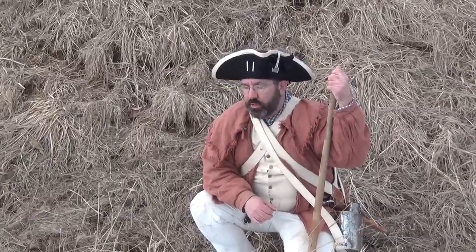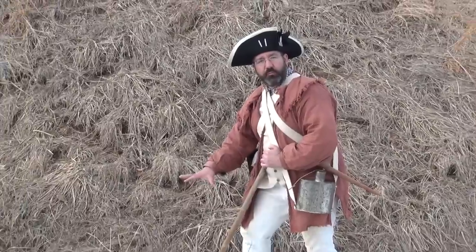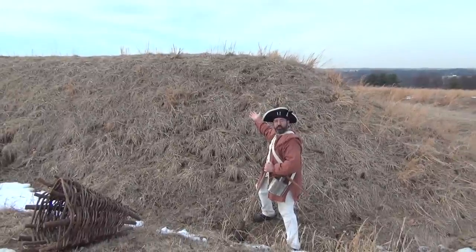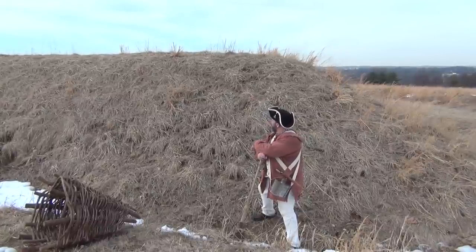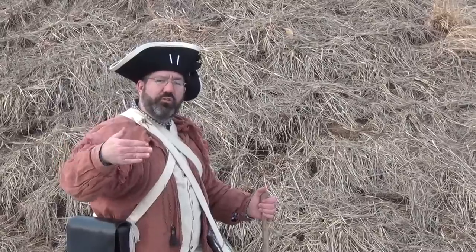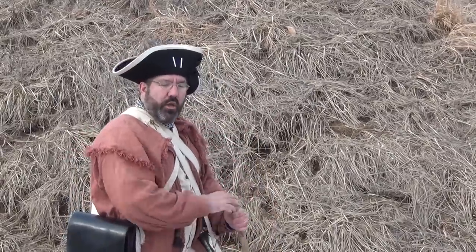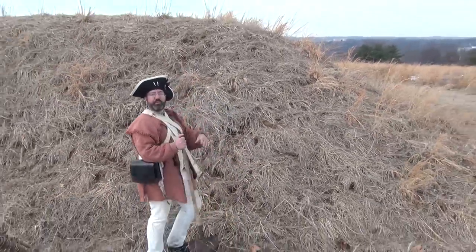In the 1700s, when you built entrenchments, yes, you dug a trench — but the trench was not your shelter. The shelter is the mound of earth that you're piling up behind the trench. What you're basically seeing is an earthen fort called a redoubt. This was a square earthen bunker designed to protect one end of the encampment. If the British were to attack, they would have to march over wide open fields, hundreds of yards uphill. The trench served as a dry moat to slow down attackers as they tried to scramble up the hill.